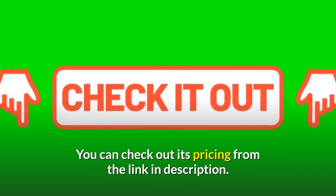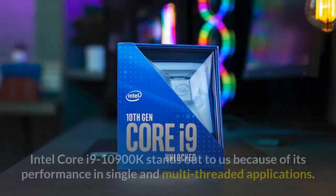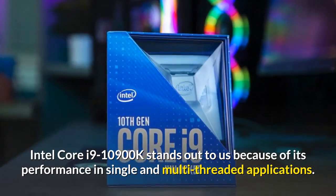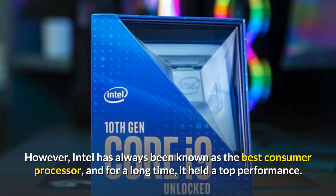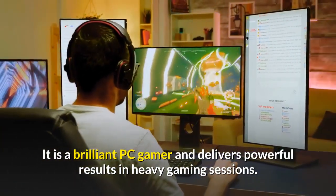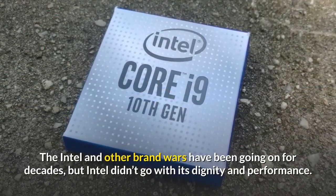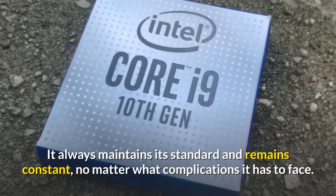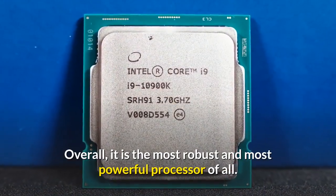Check out its pricing from the link in the description. Number two: Intel Core i9-10900K. The Intel Core i9-10900K stands out because of its performance in single and multi-threaded applications. Intel has always been known as the best consumer processor and for a long time held top performance. It is a brilliant choice for PC gamers and delivers powerful results in heavy gaming sessions. Overall, it is the most robust and most powerful processor of all.